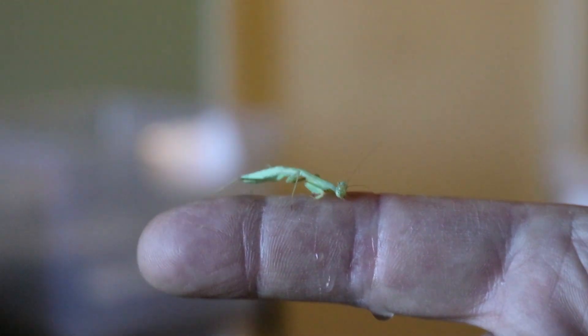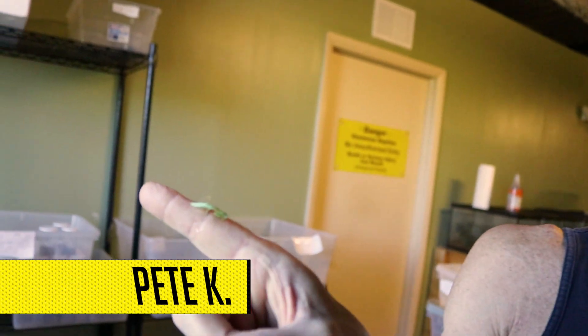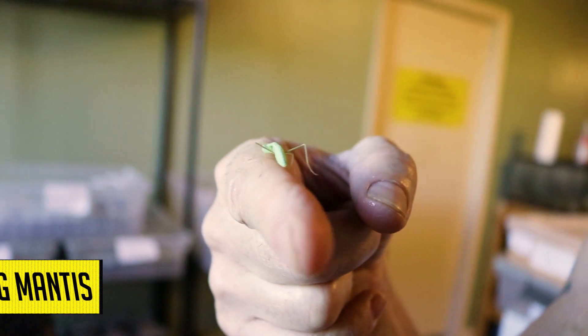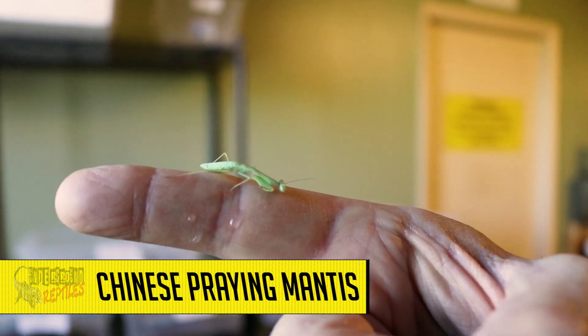I'm so excited. You're so excited. You're welcome. Hello, fellow bug people out there. It's Pete the Bug Man. Look what I got for you today. This is a classic — Chinese praying mantis.